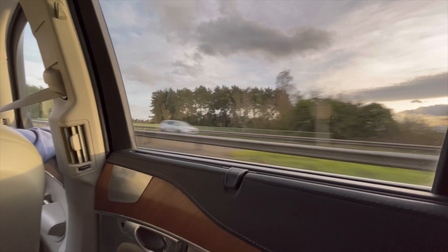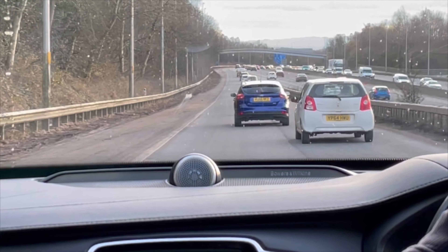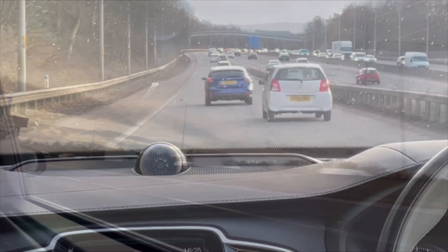The Volvo XC90 is one of the most popular and well-known luxury SUVs on today's market, very well loved by people like Jeremy Clarkson, and that's why it may be the perfect car for my 2023 1500-mile road trip to the French Alps.